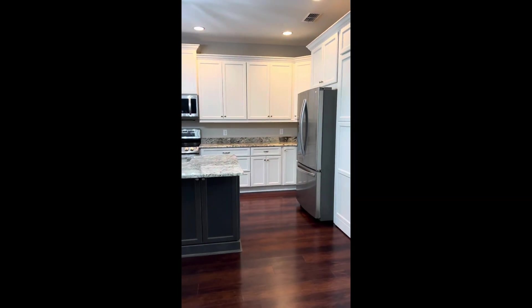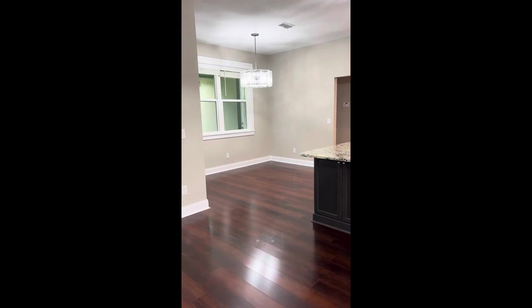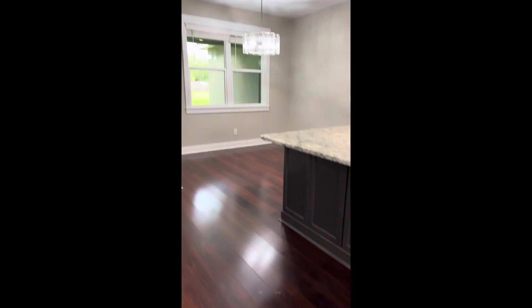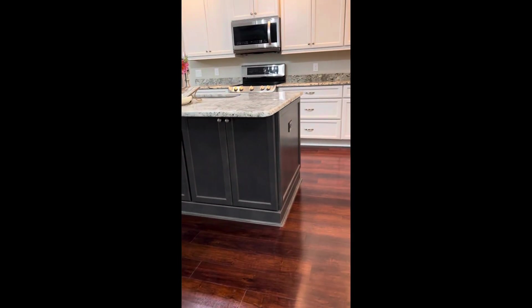Open floor plan, good-sized kitchen, beautiful island, dining room back there. The island has cabinet door storage on both sides.